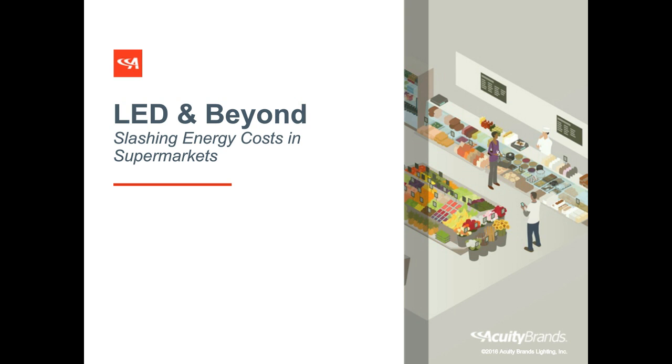In the second webinar we look at how lighting designers use light and temperature to reinforce supermarket brands and to improve the customer experience, ultimately driving top-line growth. In the final webinar we'll deep dive into controls and controls strategies that supermarkets actually value. Each webinar is hosted by an industry expert, is only about 20 minutes long, and best of all you don't have to re-register — they're all on demand right now.